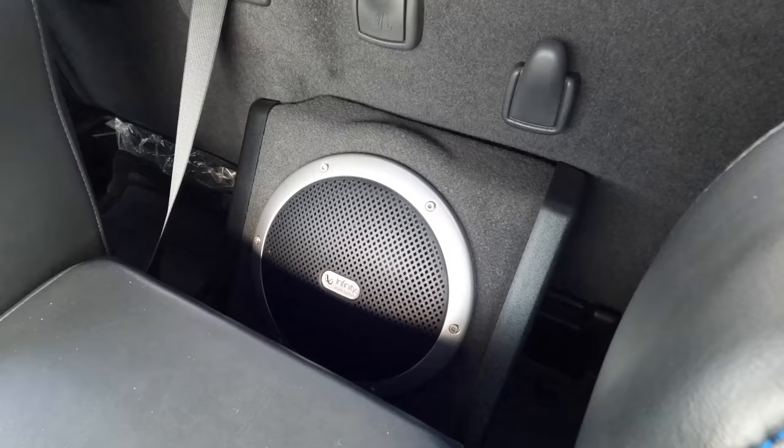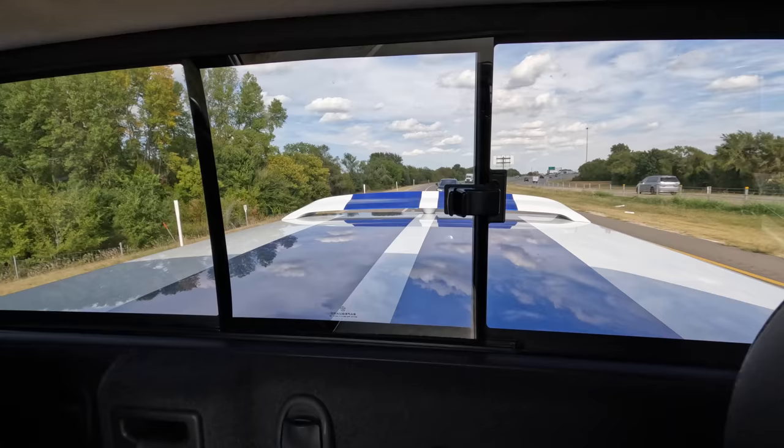I just noticed the gigantic Infinity speaker behind me — that appears to be factory with the Infinity stereo, so a giant subwoofer is about all it's hauling. There's a cover on the back with a spoiler that would be almost impossible to take off, so you can't really use the truck to haul things other than golf clubs. This is so stupid but so amazingly cool.